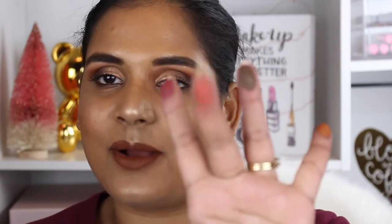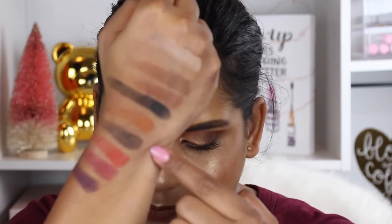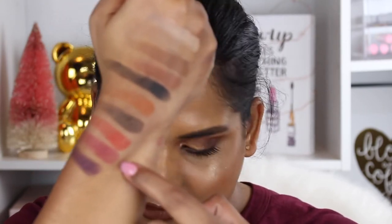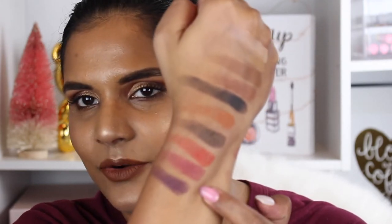I was really attracted to the shade Sunset and of course Spice — those are like my go-to crease colors. This first shade in the next row is Spice, then we have Midnight, which is a beautiful dark brown shade, Sunset which is like a fiery red, Friday which is a beautiful purple, and then a darker purple named Connie.